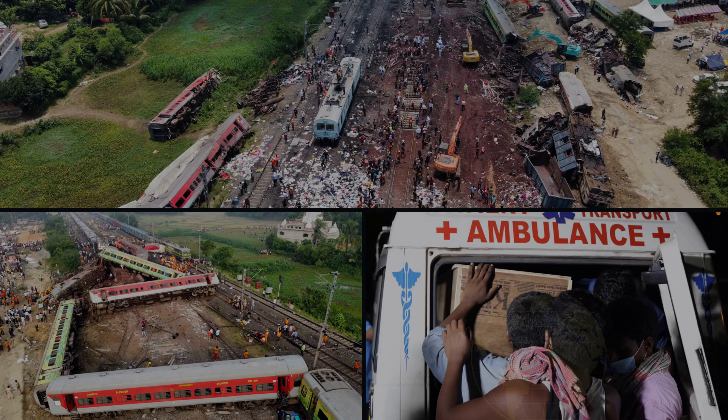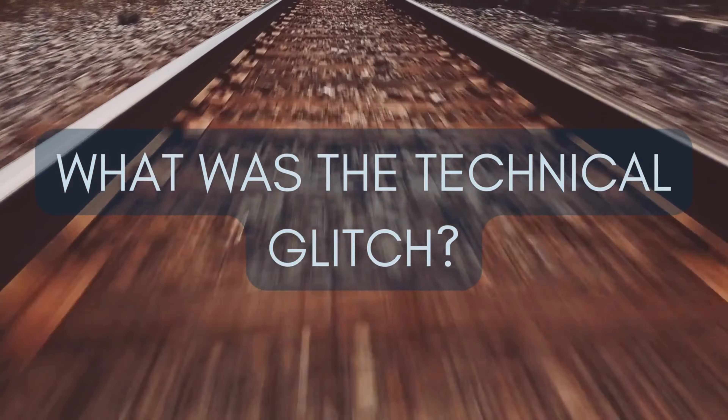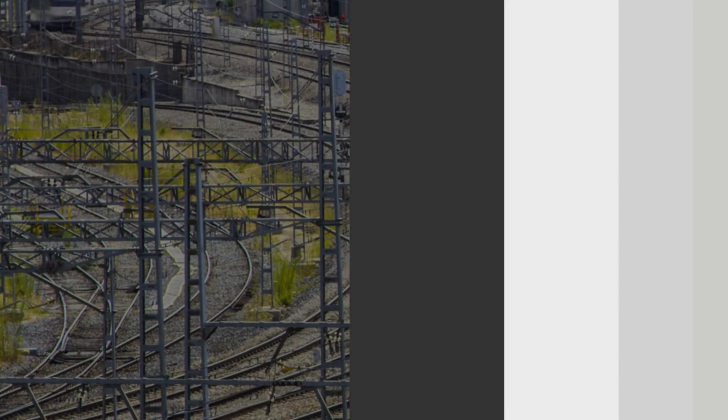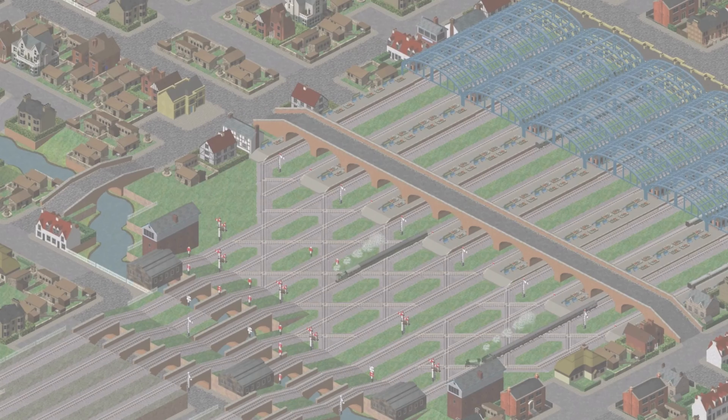The mass of the iron ore-filled train was comparatively high, so the full impact of the collision went onto the Coromandel Express. The probable causes for the accident are a technical glitch, failure in the interlocking system, human error, or possibly even sabotage of the system.